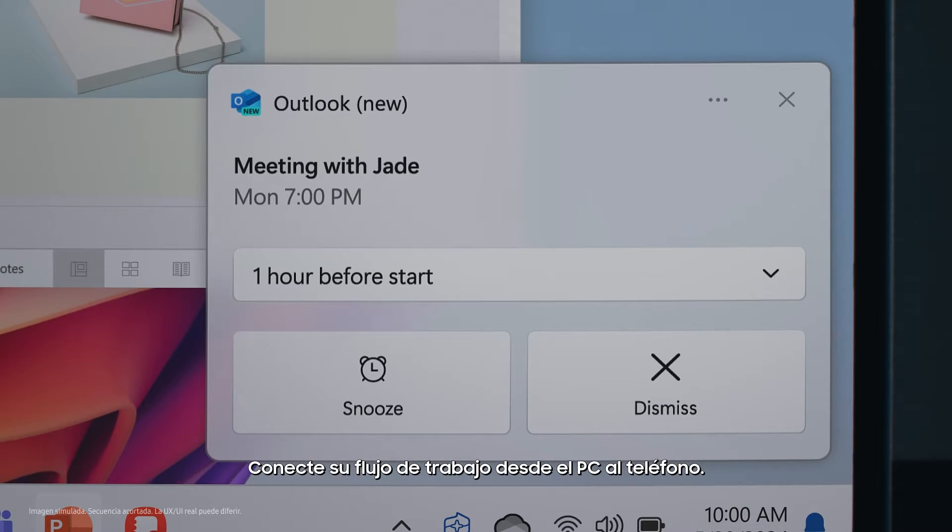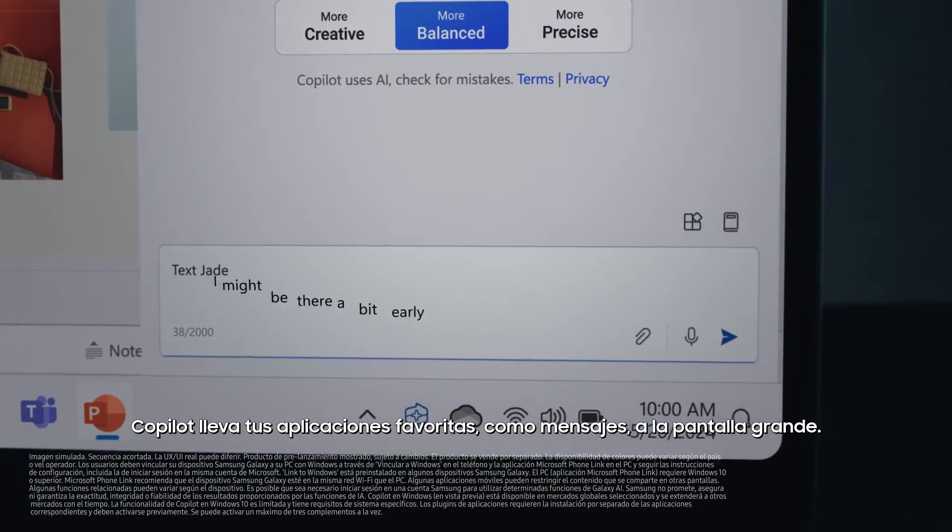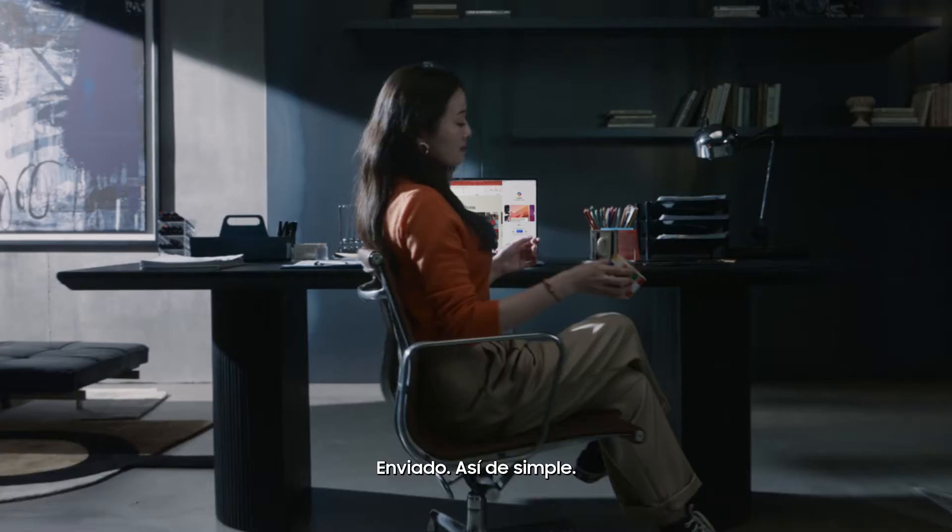Connect your workflow from PC to phone. Copilot brings your favorite apps, like Messages, to the big screen. Sent just like that.